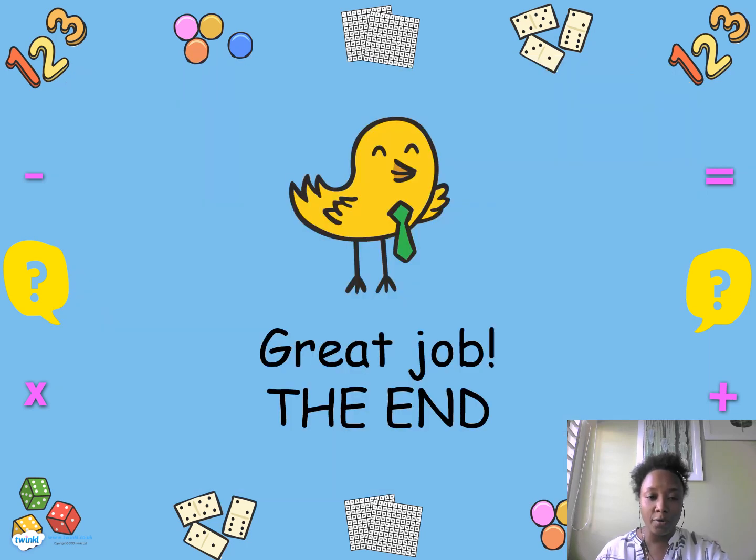Thank you, and I want you to practice your addition and your subtraction. That is today's lesson, and I will see you tomorrow.